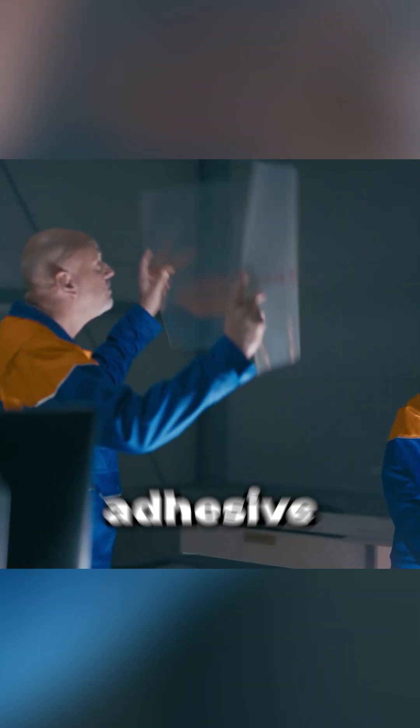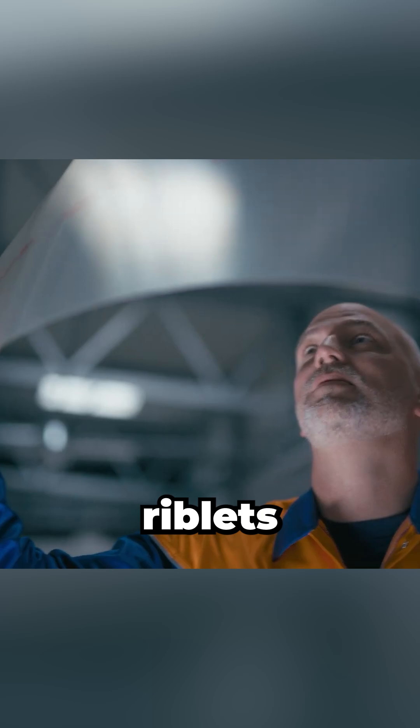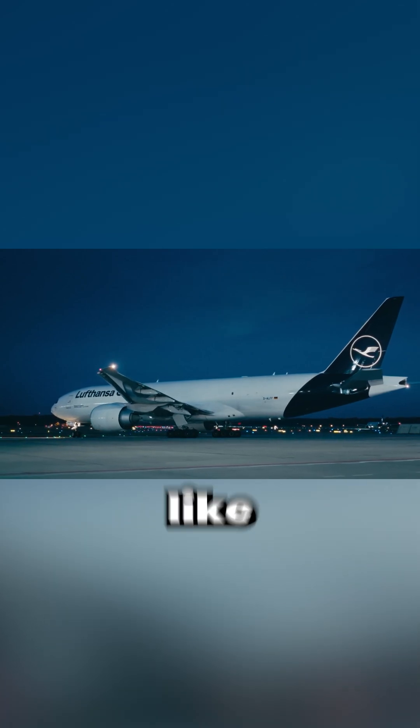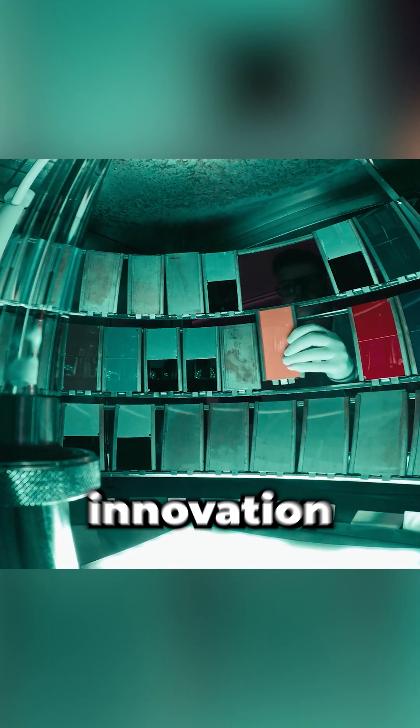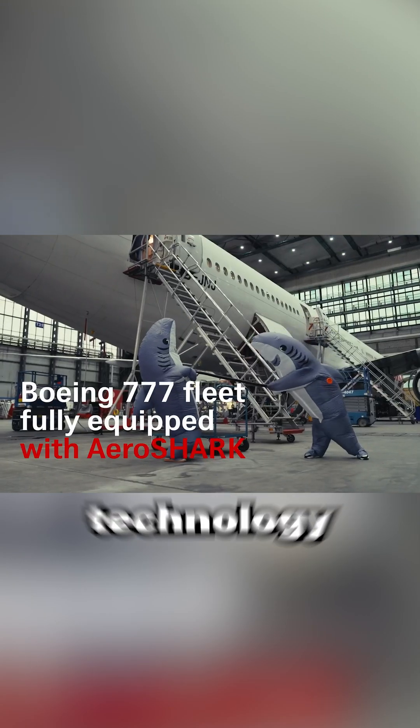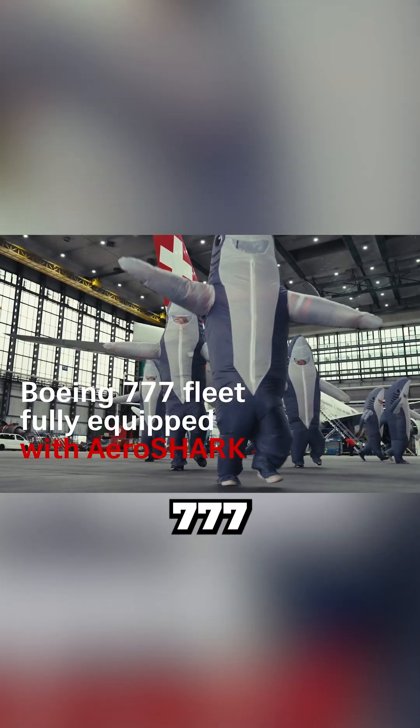Engineers have developed artificial adhesive films with V-shaped riblets that mimic this drag reduction effect. This isn't new, as aircraft manufacturers have been testing this technology for decades, but companies like Lufthansa Technik and BASF are advancing this innovation with products like AeroShark. In fact, Swiss Airlines has recently applied this technology to their entire Boeing 777 fleet.